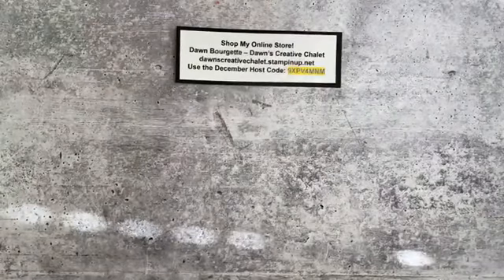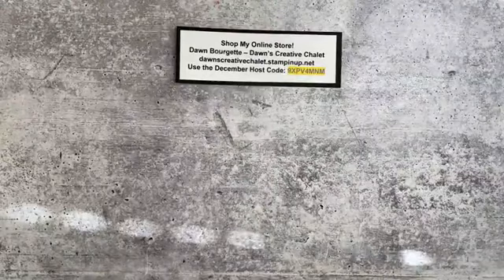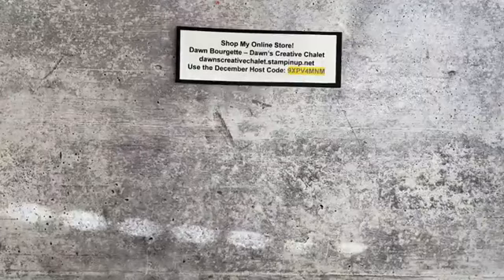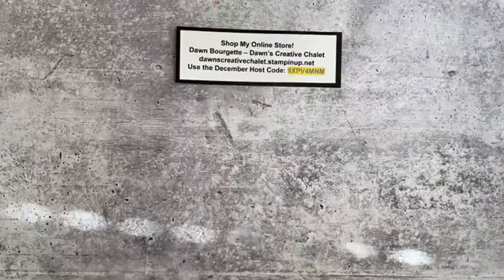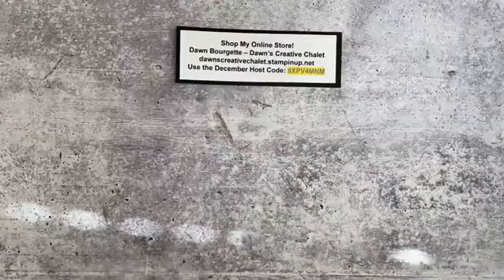Good Sunday Crafternoon, everybody. Oh my goodness sakes. I was distracted by everything that's going on outside, so if you hear a lot of background noise please forgive me.